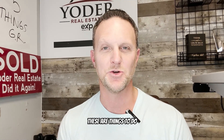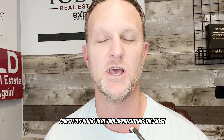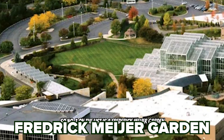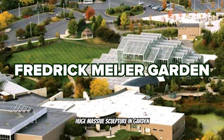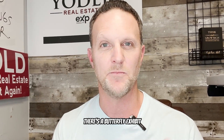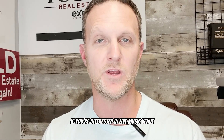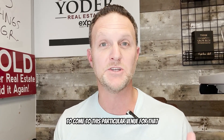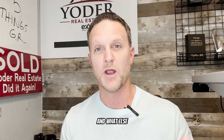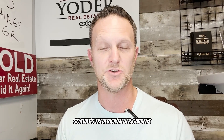Finally, let's talk about things to do — the top three things we find ourselves doing and appreciating most about Grand Rapids. Number one is Frederik Meijer Gardens: a massive sculpture garden with paths you can walk through, a butterfly exhibit, a museum, and lots of concerts. In the summertime you'll find yourself there. People come from all over the world for it, and the museum is actually one of the top 10 most visited museums in the entire country.